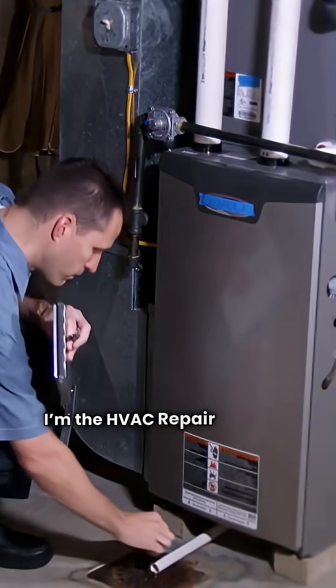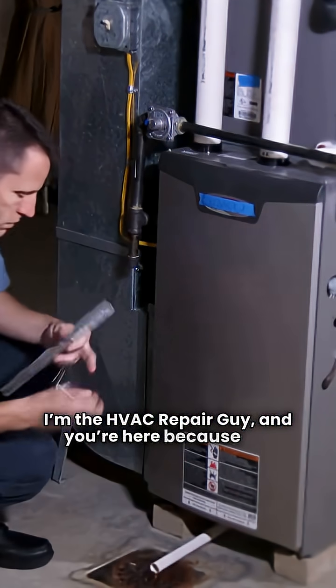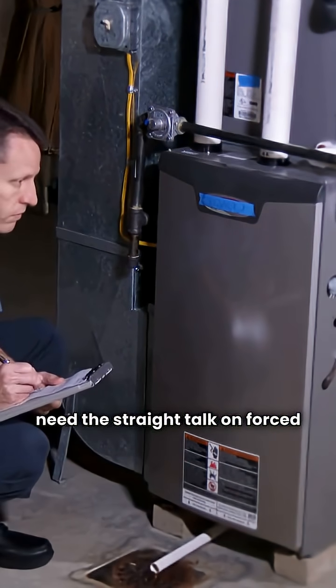Hey everybody, I'm the HVAC repair guy and you're here because you need the straight talk on forced air gas furnaces.